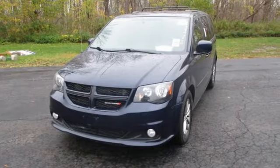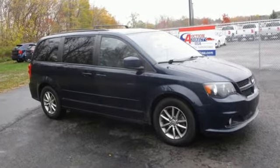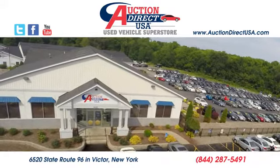Can a vehicle be daring yet sensible? Yes, it's a Dodge. See it for yourself when you take it for a test drive. Visit today. We're conveniently located at 6520 State Route 96 in Victor, New York.